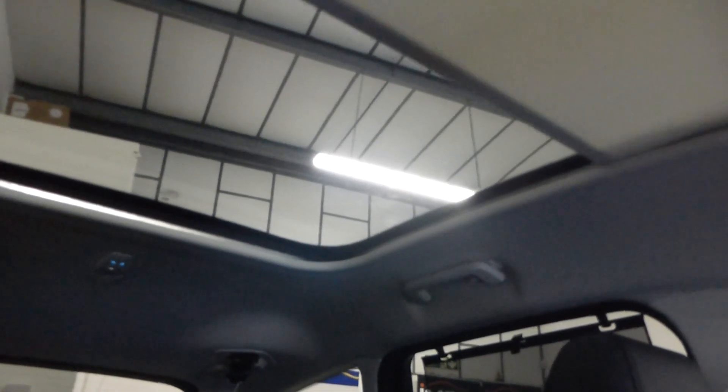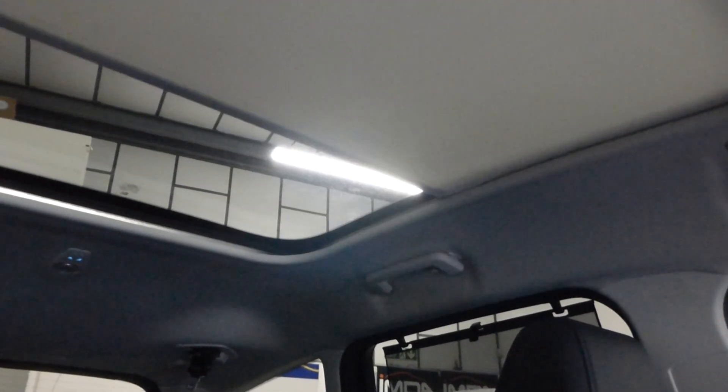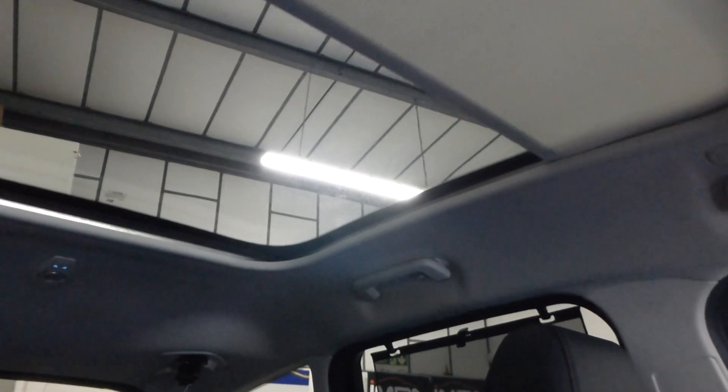There is the panoramic roof with the blind — let me give you a demonstration. Can you see that moving across? You can stop it, you can open it, and it will go in one shot. There you go — a very, very nice car.